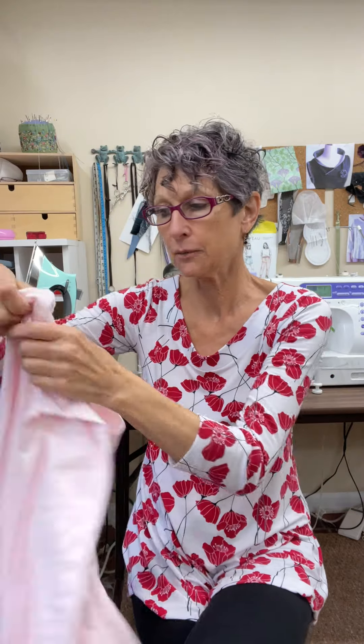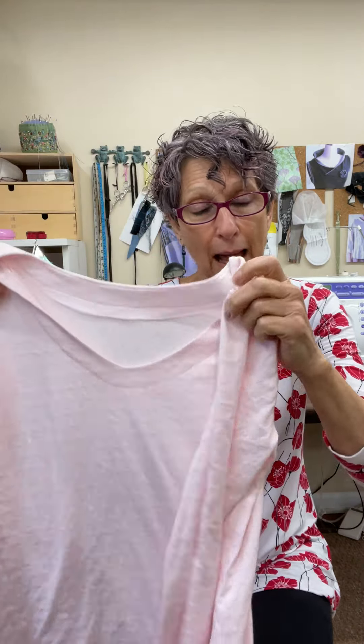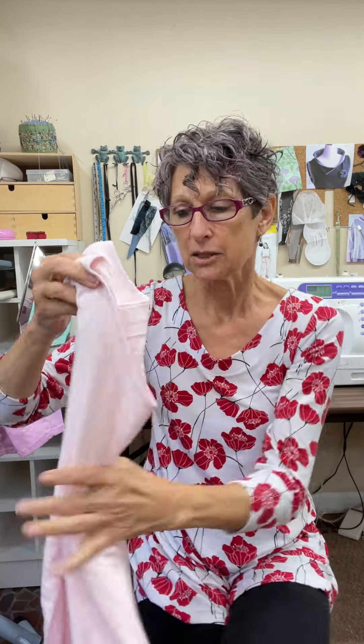My pink one I can wear with blue jeans, with black pants, with gray pants, with white pants. So all of these were going to be garments that I could wear kind of right out of the box — I didn't need to worry about them being orphans.